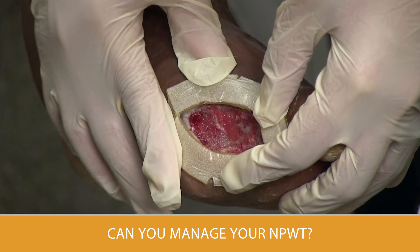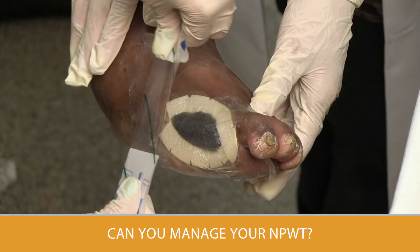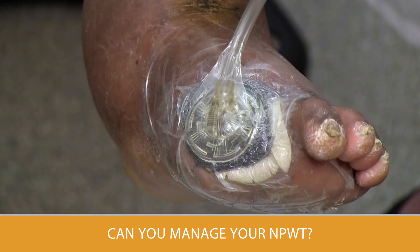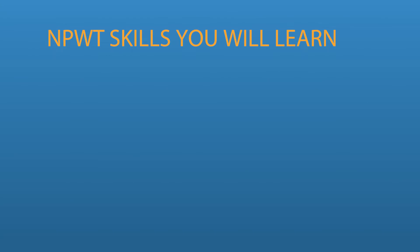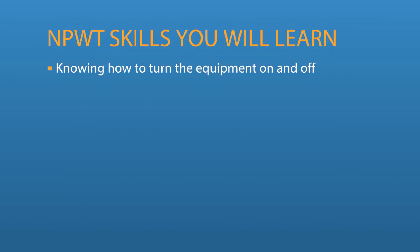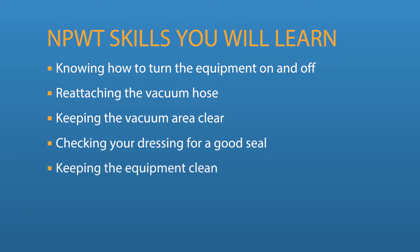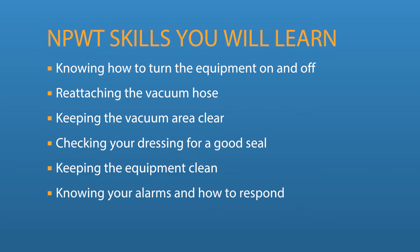Because NPWT requires you to do certain skills, in order to use NPWT you should be able to understand how to use the equipment, the safety information, and the schedule for dressing changes. You need to know that the treatment involves wearing the pump at all times. The skills you will have to learn include knowing how to turn on and off the equipment, reattaching the vacuum hose, keeping the vacuum area clear so no one trips, checking your dressing for a good seal, keeping the equipment clean, knowing your alarms and how to respond, and checking for expiration dates.